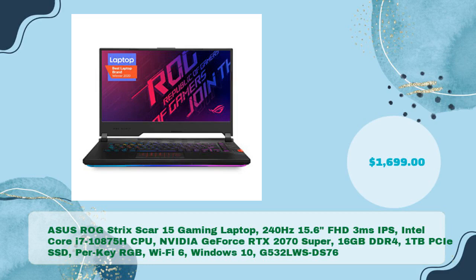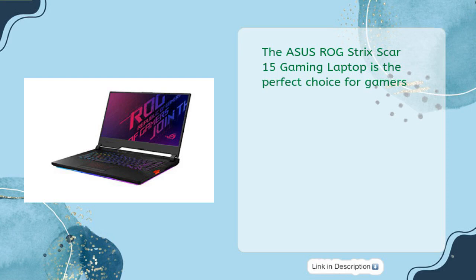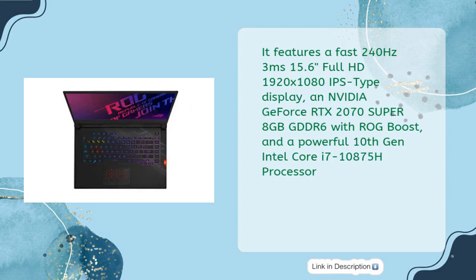The ASUS ROG Strix Scar 15 Gaming Laptop, model G532LW-SDS76, features a 240 Hz, 3-millisecond, 15.6-inch Full HD 1920x1080 IPS display, an Intel Core i7-10875H CPU, NVIDIA GeForce RTX 2070 Super, 16 gigabytes DDR4, 1 TB PCIe SSD, per-key RGB, Wi-Fi 6, and Windows 10, priced at just $1,699.